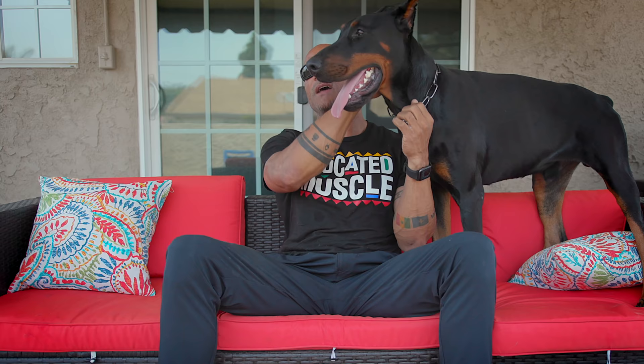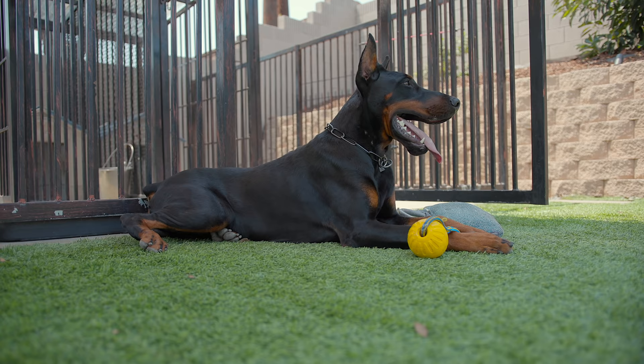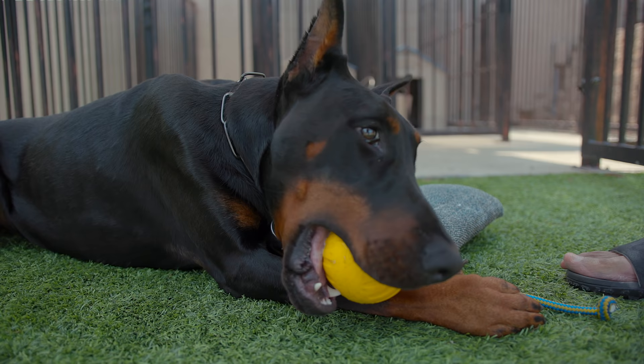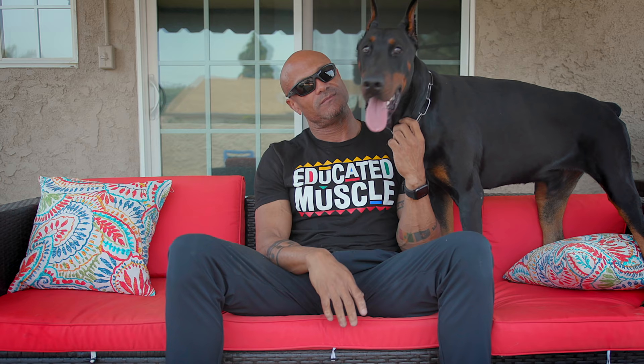I fell in love with the European Doberman. The initial thing was the aesthetics — the size, dark markings, the bigger head, the dark amber eyes. These are the things the Europeans told me via the internet that they look for when looking for a top quality male. But I also fell in love with the fact that they were genetically bred to be personal protection dogs.